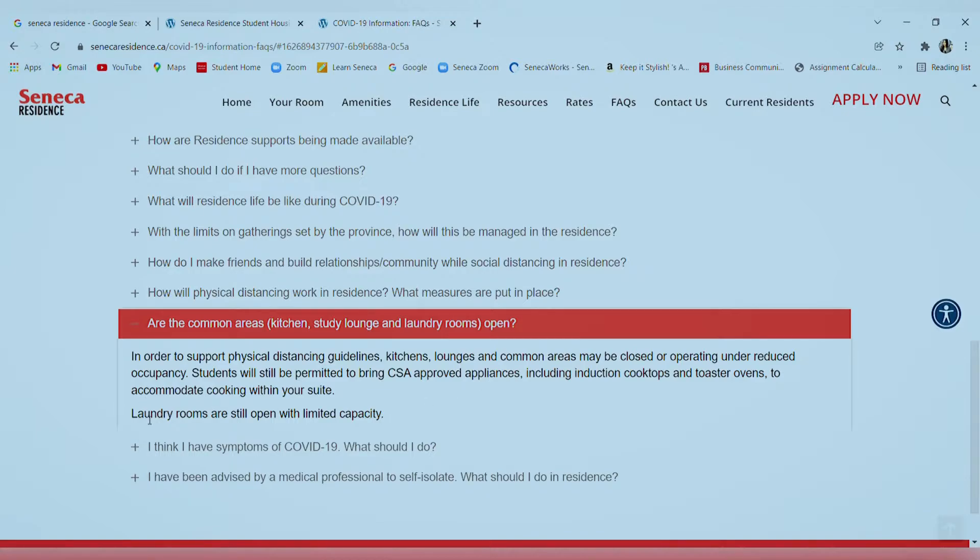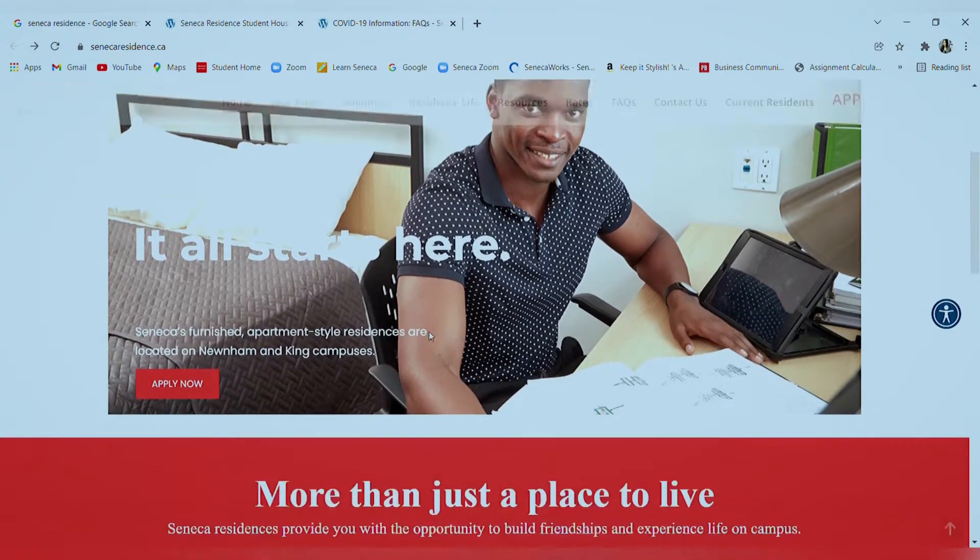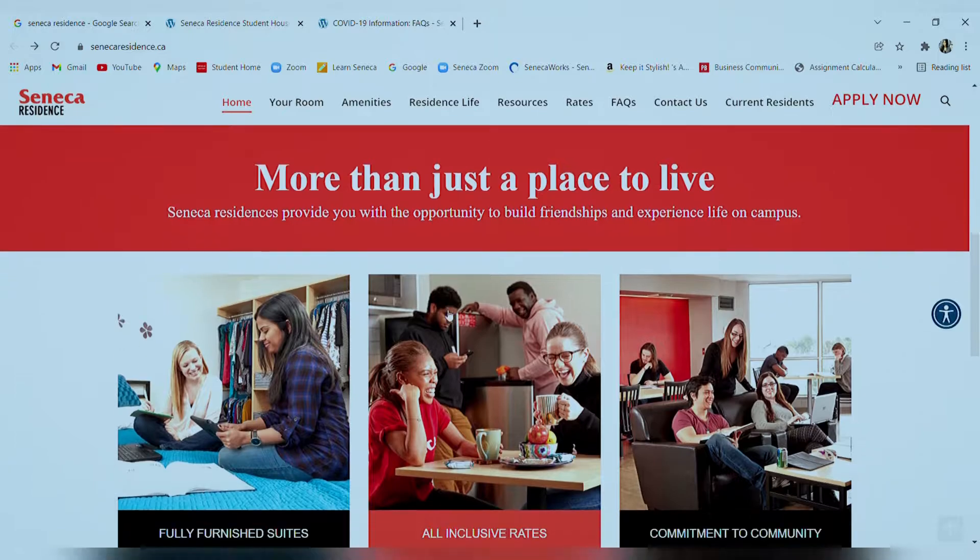The laundry rooms were open, of course, but they do charge extra for laundry services — it's not included in the utilities. Coming back to the home page, if you scroll down you'll find more details about the residence.